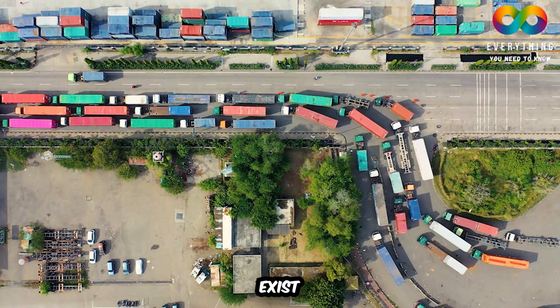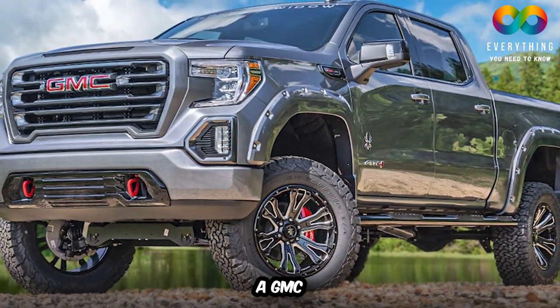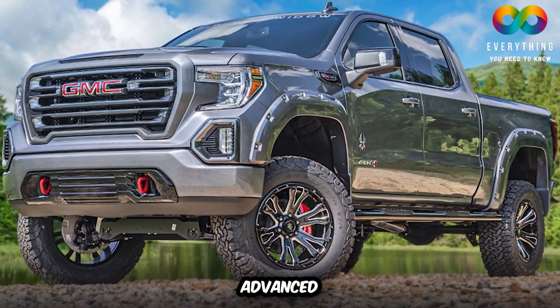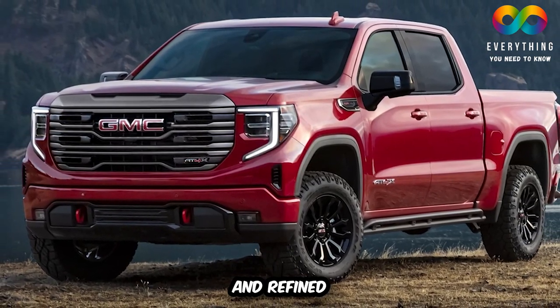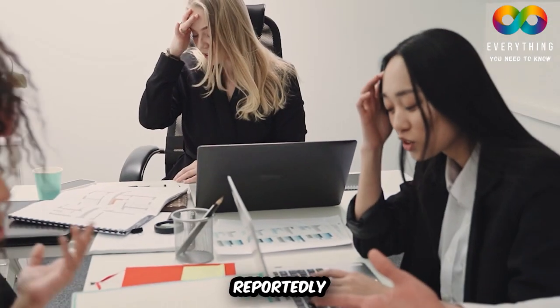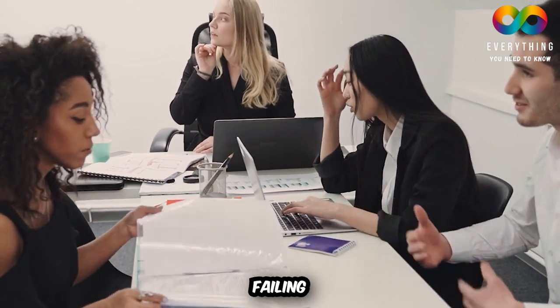A variety of full-size trucks exist that may appear more extravagant than other trucks. One of those trucks is the GMC Sierra, outfitted with the most advanced and top-of-the-line technology. GMC has claimed that the Sierra is the most premium and refined truck. But reportedly, many people complain about the GMC Sierra's engine breaking down, brakes failing, and much more.